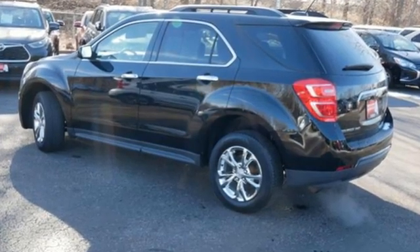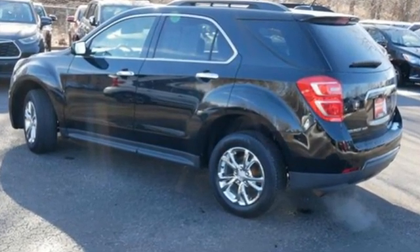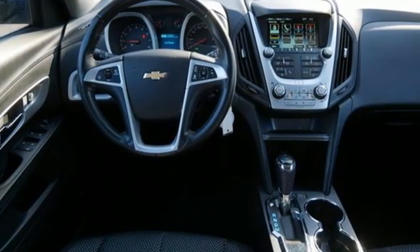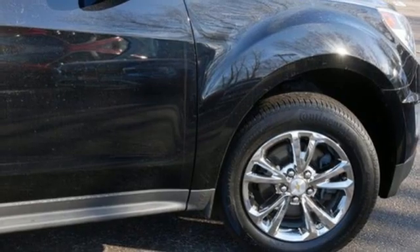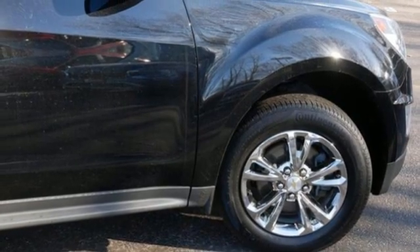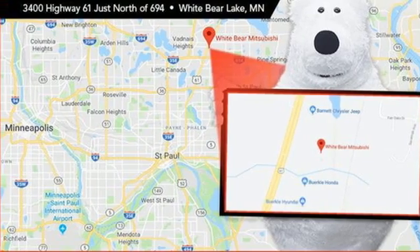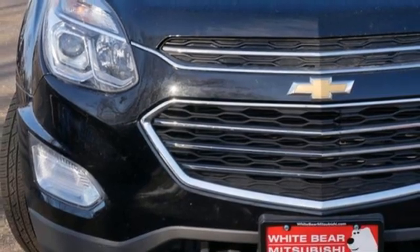Ecotech Engine, Manual Tilting Steering Column, Bluetooth Wireless Audio Streaming, Rear Parking Sensors, Manual Telescoping Steering Column, OnStar 4G LTE Wi-Fi Hotspot, Voice Activation, Aluminum Wheels, Bluetooth, and Automatic Transmission.